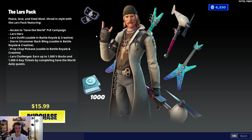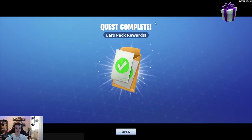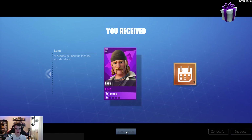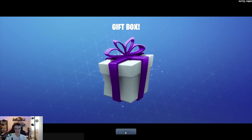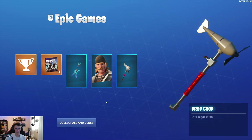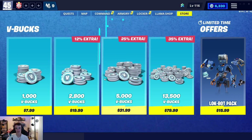Alright guys, as you can see the Lars Pack is out. He was one of my favorite characters from when I played Save the World, so I gotta pick him up. You get the Lars skin, you get the Storm Stormer back bling, the Prop Chop Pickaxe. And then you get him as a hero in Save the World too, and you can complete challenges to earn V-Bucks. So we're gonna pick him up for $15.99. We get Lars as a hero and then the challenges. Pretty cool pack — I'll see you guys in the next clip.